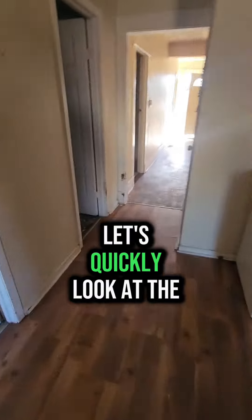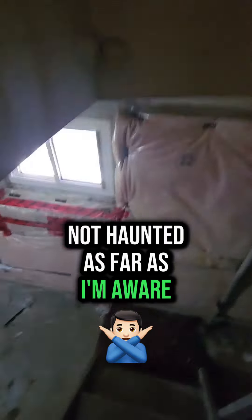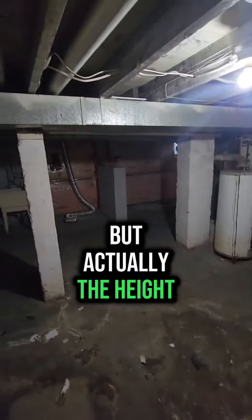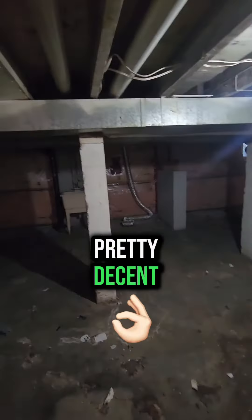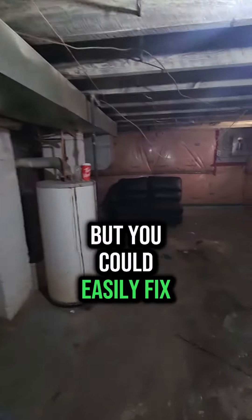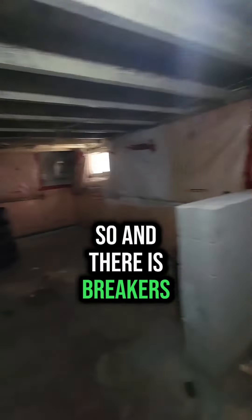Let's quickly look at the basement. Not haunted, as far as I'm aware. You definitely need to probably level it out a little bit, but actually the height is pretty decent. I don't think you'll get a legal basement unit in here, but you could easily fix it up as a usable living area. And there are breakers, not fuses.